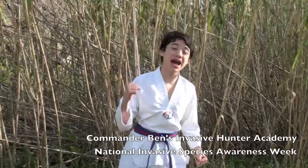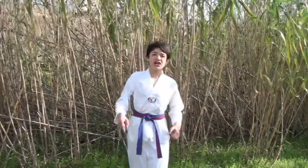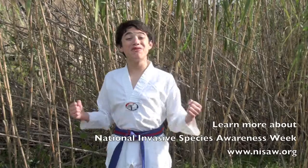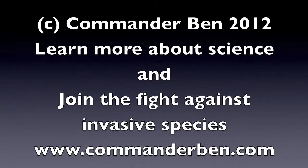You too can be an invasive hunter. Join me at Commander Ben's Invasive Hunter Academy at Kids' Day during National Invasive Species Awareness Week in Washington, D.C. I'll train you to know your enemies so that you can take down the invasive plants with the moves that I'll show you. Come to my Invasive Hunter Academy and enjoy all the awesome activities during Kids' Day. I'm Commander Ben, and I approve of this message.